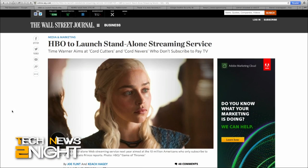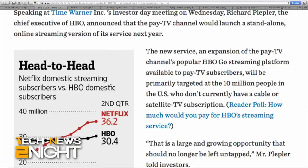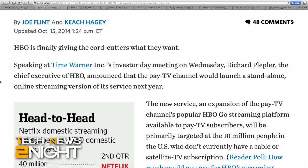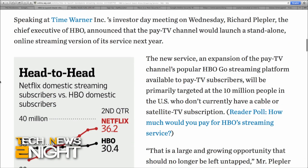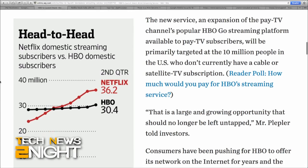HBO has some good news for cord cutters. The service will sell a version of its service starting in 2015 in the U.S. that won't require a pay TV subscription. CEO Richard Plepler announced at an investor meeting that the company will launch a standalone over-the-top version of HBO next year and would not only work with current partners, but possibly other partners, although nobody's naming names.